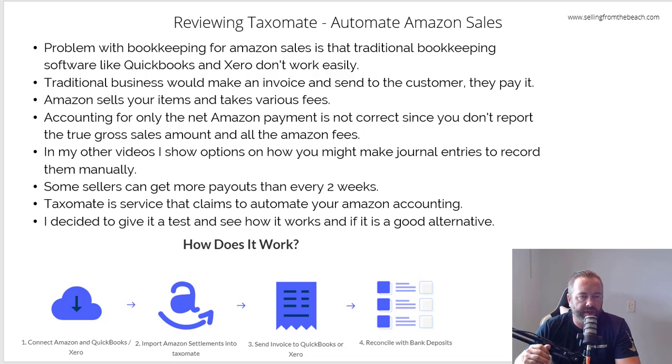So let's take a step back. The problem with traditional bookkeeping in QuickBooks and Xero is that a business creates an invoice with tax on it and sends it to a customer. But in the world of Amazon, you're making the sales, they're taking various fees, and what you get is the net payment. A lot of people incorrectly book that net payment from Amazon as actual sales, which is wrong — because really, you sold $1,000 worth of stuff, they took $300 in fees, and you got $700. If you just book $700 as sales, that's wrong and you're doing your bookkeeping wrong, which can get you into trouble in audits.